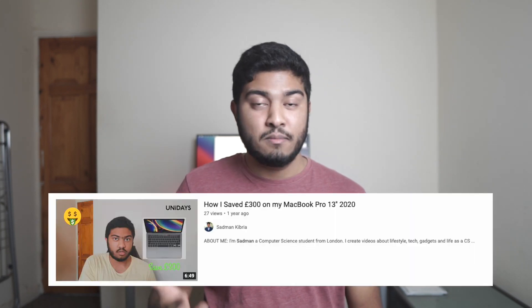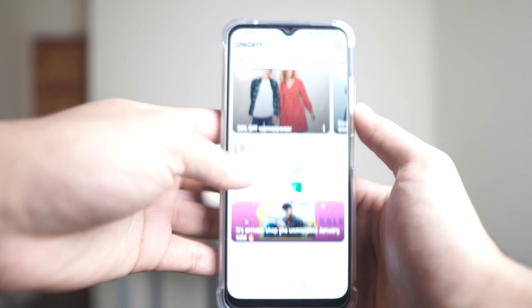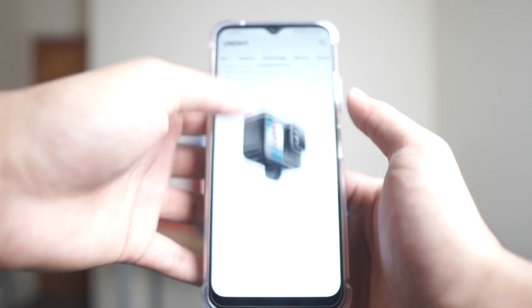The good thing about Unidays is that it has really good rewards from good retailers and good brands. As I mentioned in one of my earliest YouTube videos, I used Unidays when I purchased my MacBook and saved 300 pounds. Also, for other retailers like Hollister — I purchased my clothes from there — Hollister offers 10% off as well, so it helps me save a bit of money.